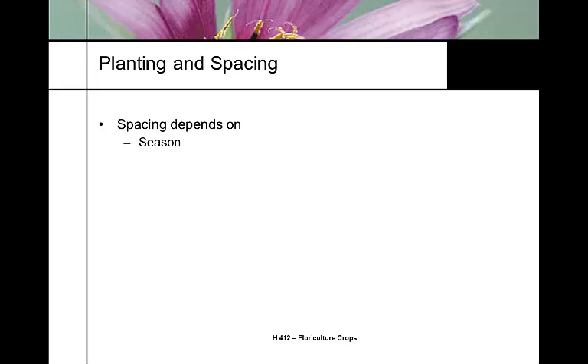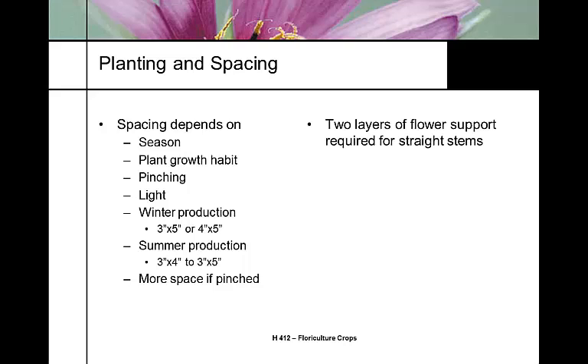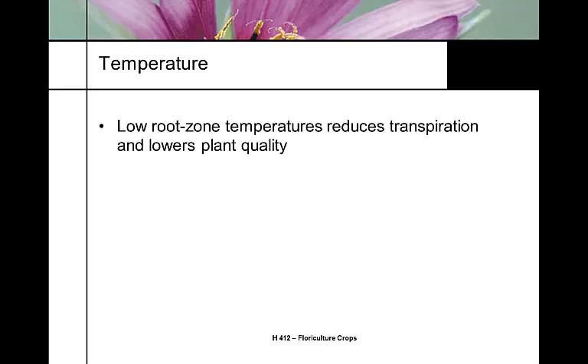Spacing depends on the time of year, growth habit, and whether you're pinching. For winter production, space 3×5 or 4×5 inches; in summer production plant them a little tighter depending on light penetration. Hardly anybody pinches snapdragons — if you do, you'll need more space because you get two to three breaks off the plant. Pinching only delays production and reduces efficiency. You need at least two layers of flower support to keep stems straight. Pinching increases stem count but delays cropping time and doesn't give as good quality.